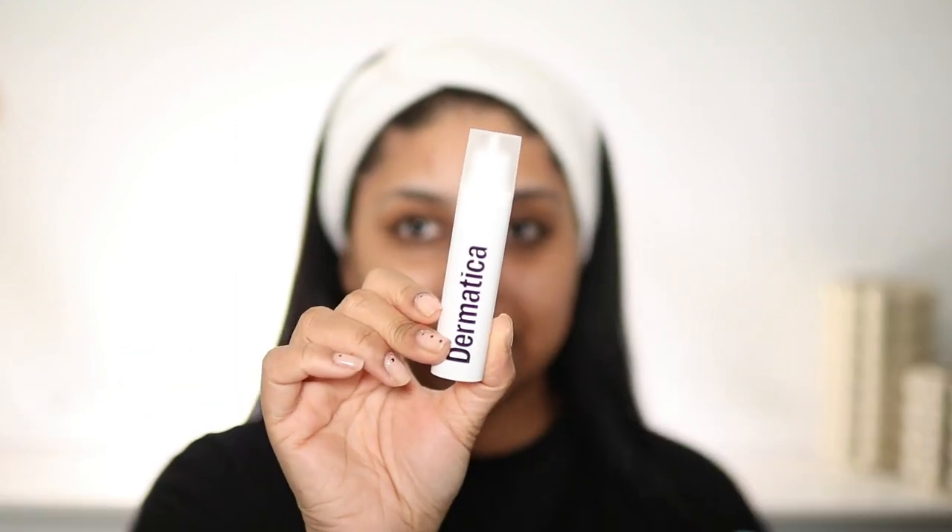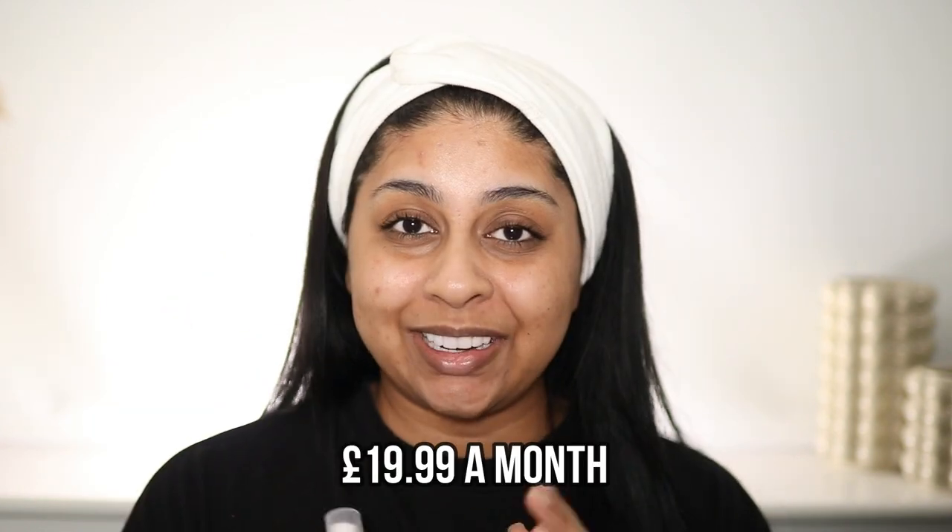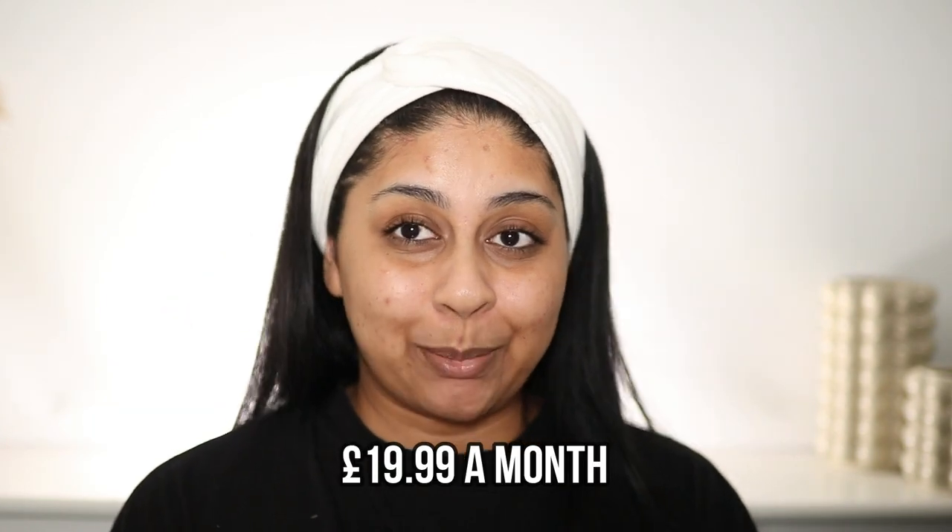Their online website is so easy to use — you just go on there, fill in an online consultation, take a few before pictures, and the dermatology team does the rest of the work for you. I got my personalized treatment a few days later. The bottle might look small but it's enough for 28 days of treatment and you only need the tiniest amount. This is a subscription service and it comes to £19.99 a month for 28 days worth of treatment.